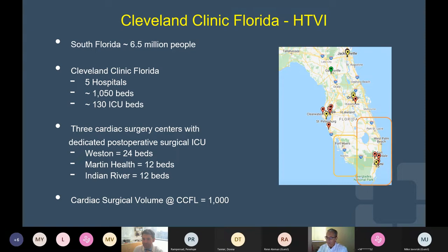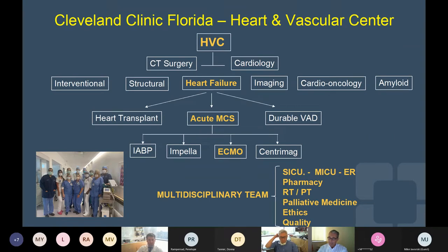I would like to share with you a little bit of the program here in Cleveland Clinic Florida. We cover the area of South Florida with roughly six and a half million people, covering mainly the east side and progressively extending towards the west side. Cleveland Clinic Florida is composed of five hospitals, roughly a little over a thousand beds, 130 ICU beds, and three of the hospitals offer cardiac surgery — in Weston, Martin Health, and Indian River — with a volume of roughly a thousand open-heart surgeries a year. The acute mechanical circulatory support program is under the umbrella of the Heart and Vascular Institute, with participation of a dedicated multidisciplinary team.